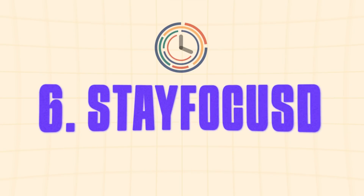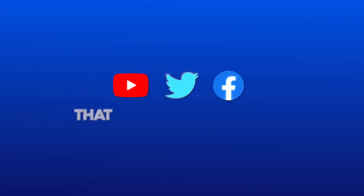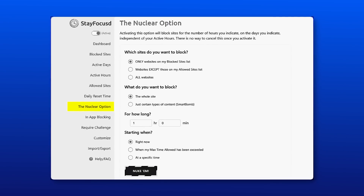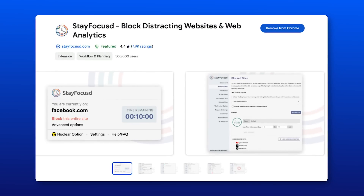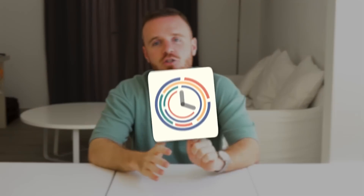We've all been there — you open YouTube just to watch one quick video or check Twitter or Facebook for a minute, and then suddenly two hours have vanished. That's exactly why I started using StayFocused. It's a simple but powerful extension that helps you stay on track by limiting your time on distracting sites. You can set daily time limits for websites like YouTube, Twitter, or Facebook, and once you hit your limit those sites are automatically blocked. You can also use the nuclear option to block all distractions for a set period. Since I started using StayFocused, I've managed to cut my social media browsing down by 70 percent.